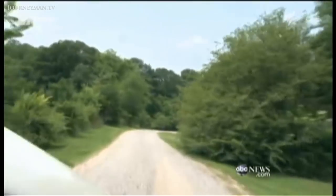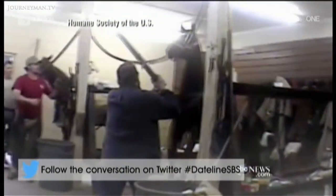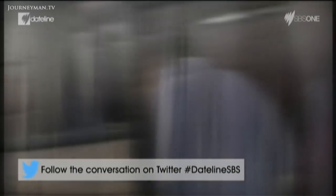Down this gravel road, caught on tape in this barn — undercover video being seen for the first time tonight. In 2012, an American television network broadcast images of shocking cruelty by a prominent trainer of Tennessee walking horses, Jackie McConnell, seen here beating a horse.